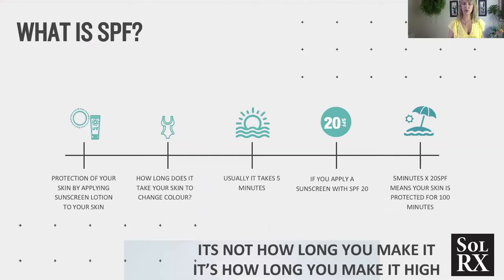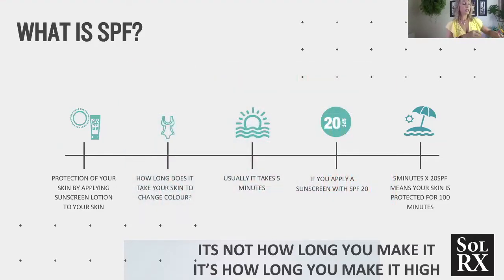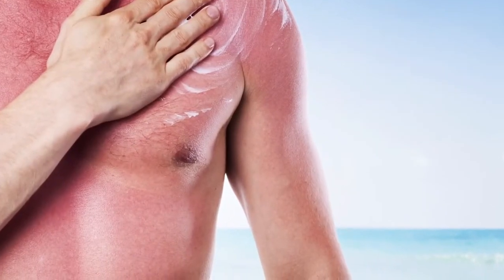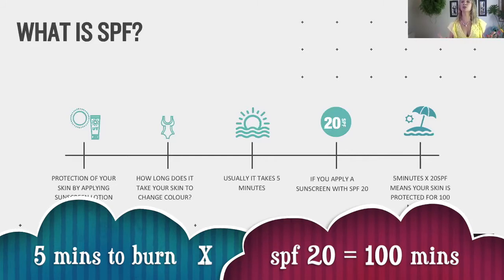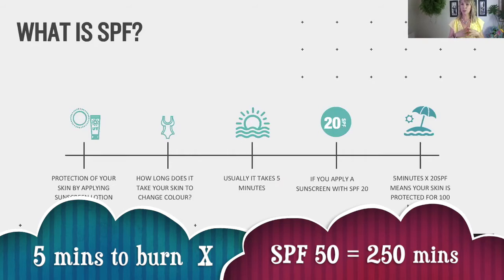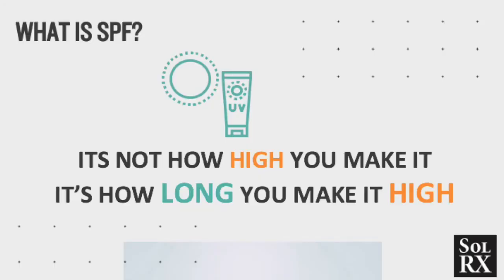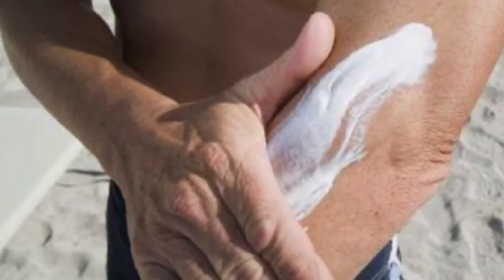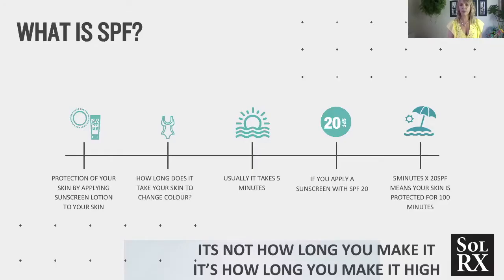We often get asked what SPF is. SPF is the level of protection you apply to your skin. To work out how effective an SPF is, consider how long it takes for your skin to burn in the sun — usually around 5 minutes. If you apply an SPF of 20, that's 5 times 20, which protects your skin for 100 minutes. All our products are SPF 50, so 50 times 5 minutes means 250 minutes of protection — just over 4 hours. But as we've shown from our testing, our product has endured for 8 hours at SPF 50. It's not how high you make it, it's how long you make it high. You can apply SPF 50, but if it sweats off in the first half hour or washes off after a swim, your protection is halved — and halved again with the next sweat. You may effectively have an SPF of 20 or 10 after just 45 minutes of sun exposure.